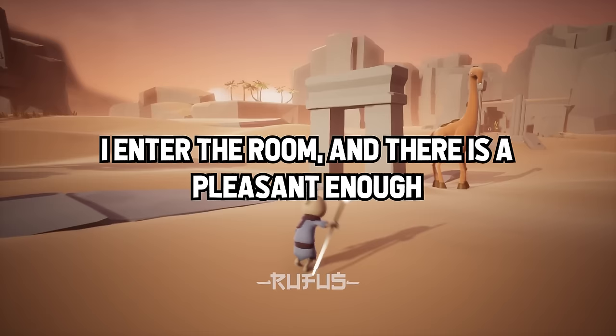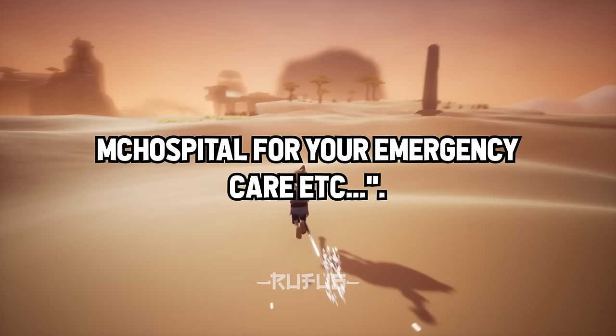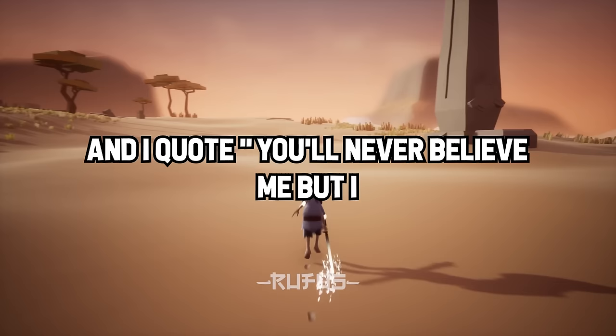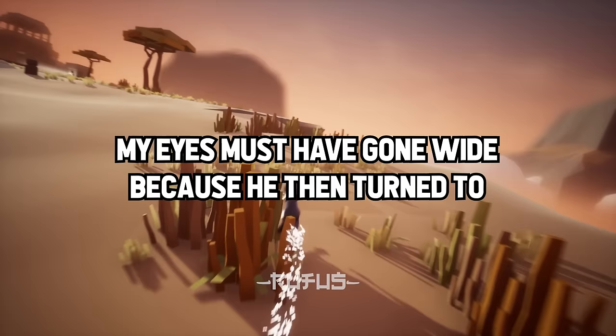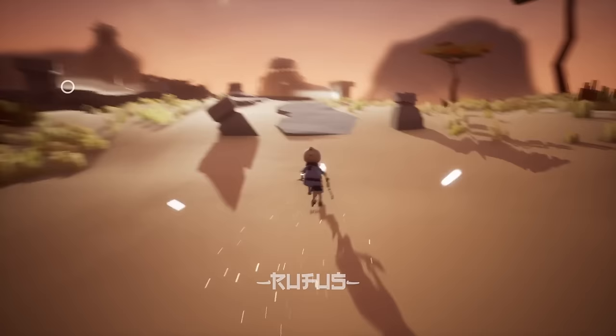I entered the room and there was a pleasant enough gentleman with his wife sitting and waiting patiently. After the normal introductions, I asked what brought him in. He said, 'You'll never believe me, but I read online that inserting steel into your... area will cure a urinary tract infection.' My eyes must have gone wide, because he then turned to his wife and said, 'I told you they'd think I'm a freak.' I reassured him it was simply my job to take care of him and that no judgment was cast.